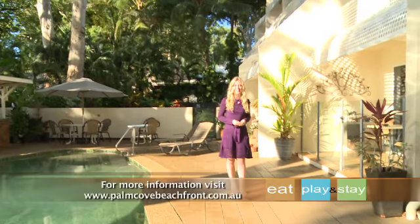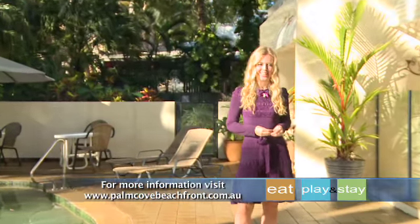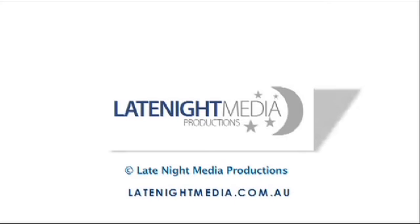So what are you waiting for? Come on down to Marlin Waters' beachfront apartments, a great place to hook a fun-filled Palm Cove holiday. Talk to you soon!